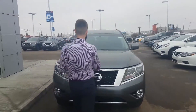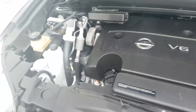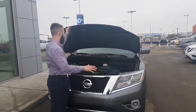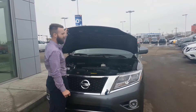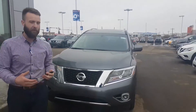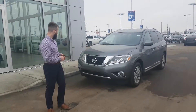Underneath the engine bay, you're going to have the 3.5-liter V6 with the CVT transmission. That boasts around 280 horsepower and around a combined highway and city fuel economy of 10 liters per 100 kilometers. So very, very fuel efficient vehicle, keeping in mind its size and performance as well.